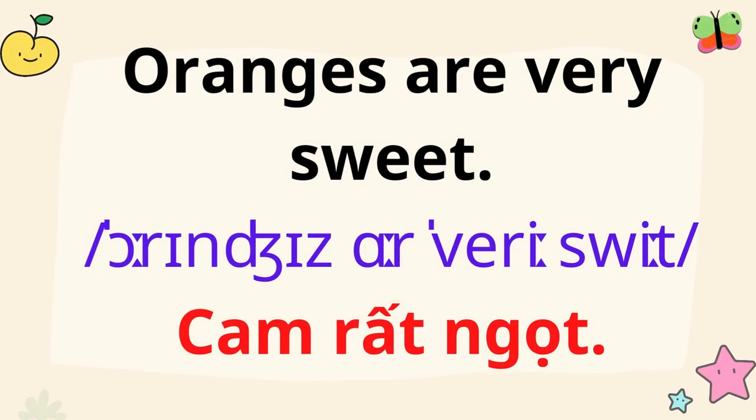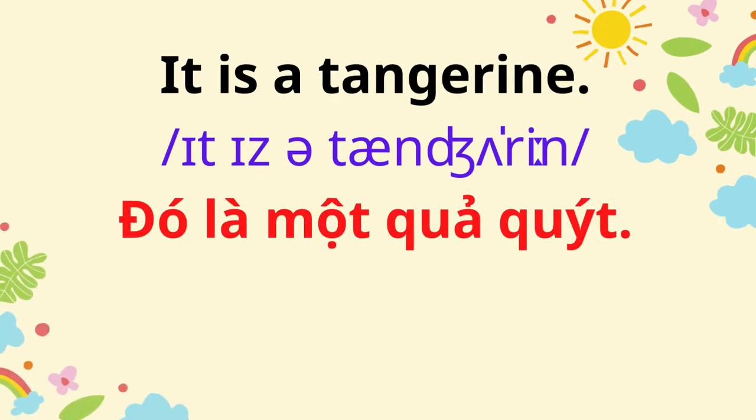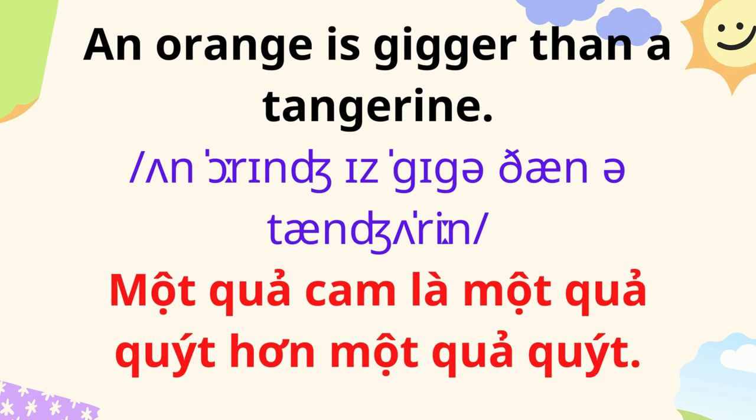Oranges are very sweet! What is this? It is a tangerine. It's an orange. An orange is bigger than a tangerine.